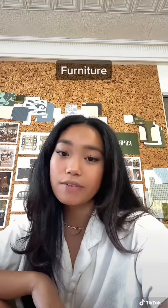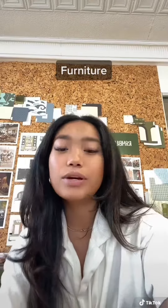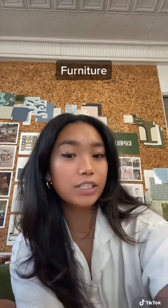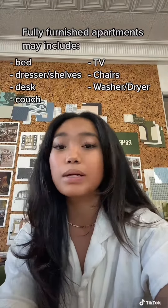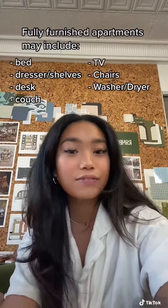Starting off with furniture. Most student housing complexes in West Campus are fully furnished. This way we don't have to worry about purchasing large pieces of furniture. Fully furnished apartments not only help cut furniture costs, but they also help the process of purchasing, moving in, and moving out your furniture.